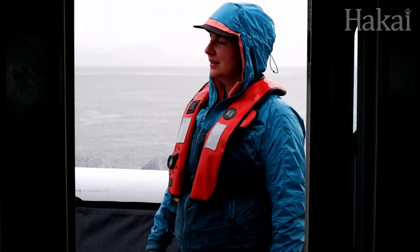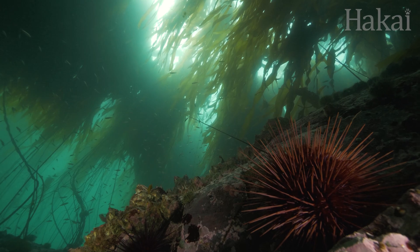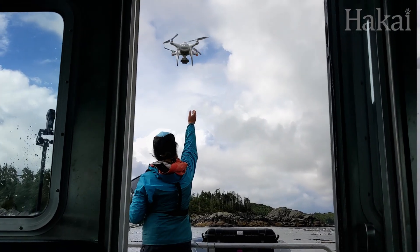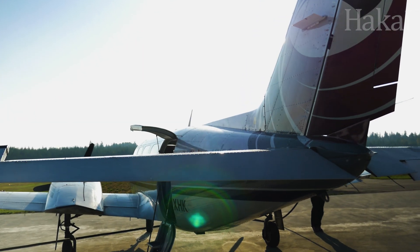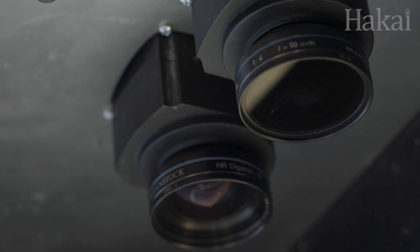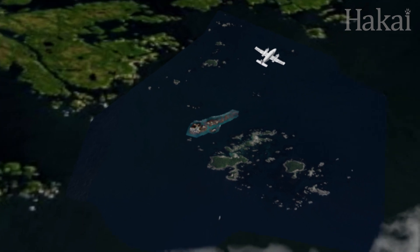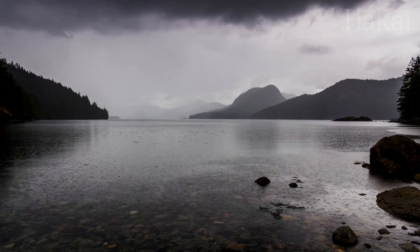Luba hopes to better understand these drivers of change and where we find resilient beds in order to protect these important marine habitats. The drone can only fly so high and so far, but she doesn't want to limit herself to understanding just what's happening at one site. To get that bigger picture, Luba hopes to deploy the Airborne Coastal Observatory, or ACO — a plane equipped with high-end cameras to capture tens and hundreds of square kilometres worth of imagery. The ACO is essentially a really souped-up drone on a plane, though the trouble on the central coast of BC is that it requires optimal flying conditions, and here rain and clouds reign supreme.